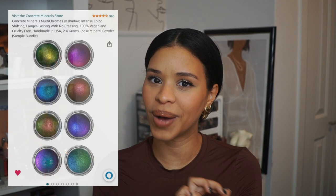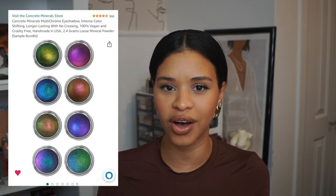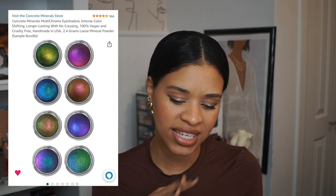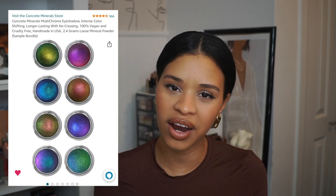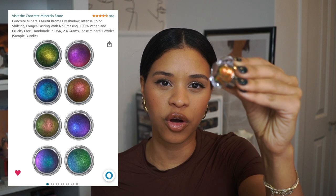Next on the wishlist are these multi-chrome eyeshadows. When I saw them I immediately thought of Danessa Myrick chrome paints, so I'd love to do a comparison down the line to see how they compare. The color shifts look very similar to the chrome paints, which is very intriguing.